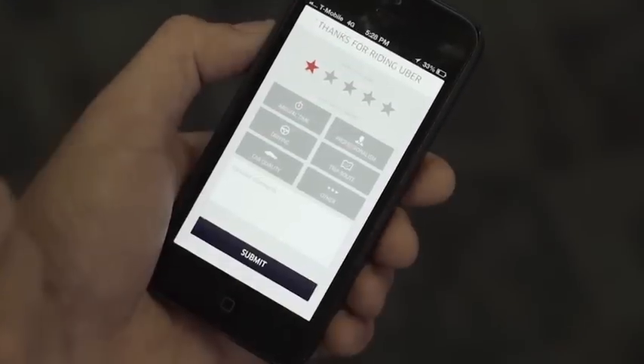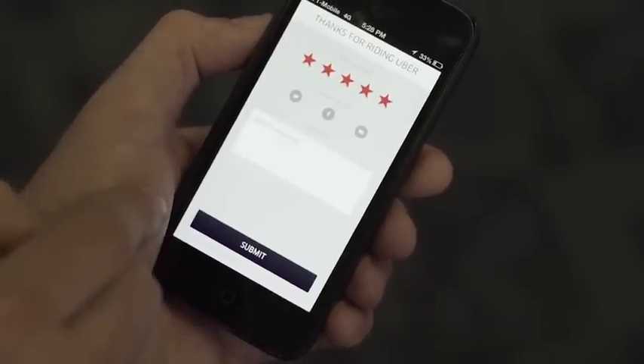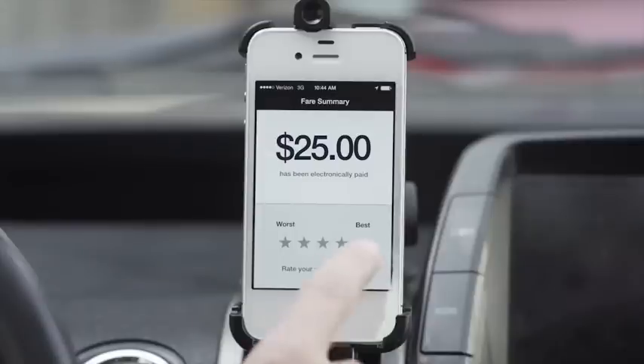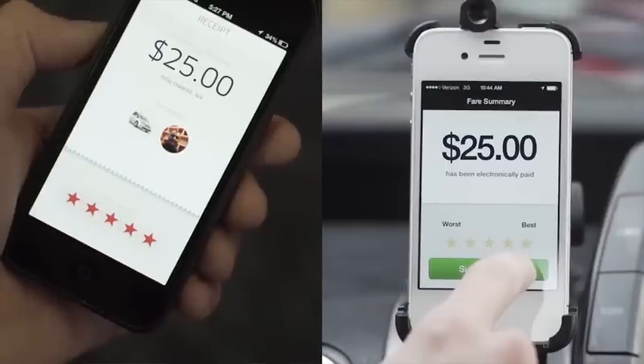Ratings Module. After every completed trip, your client can leave a rating between 1 and 5 stars. They may also leave written feedback for the trip. You also have the opportunity to rate the passenger between 1 and 5 stars. This two-way rating system helps ensure that Uber provides the best experience possible for both riders and drivers.